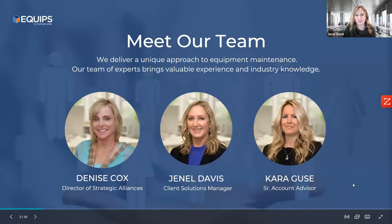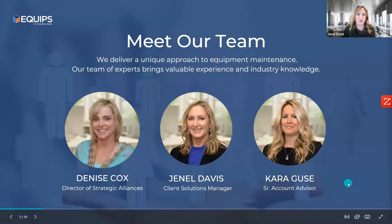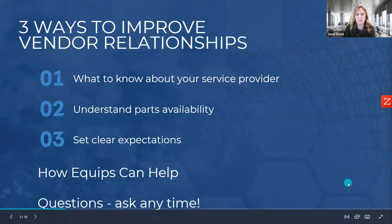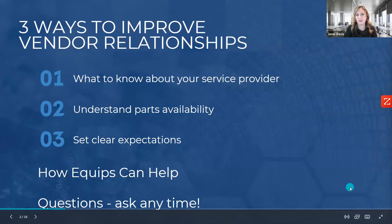I'm Janelle Davis, client solutions manager here at Equips. Along with me on the call today is Denise Cox, our director of strategic alliances, and Kara Guzzi, one of our senior account advisors. Today we're planning to talk to you about ways that you can improve vendor relationships, based on information learned from our relationships with vendors and what we've heard from our customers. We'll touch base at the end about how Equips can help.